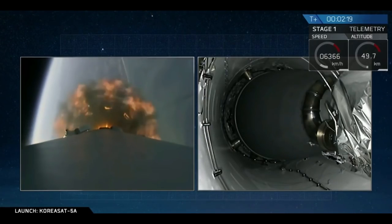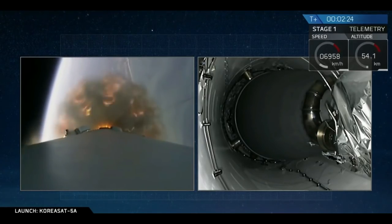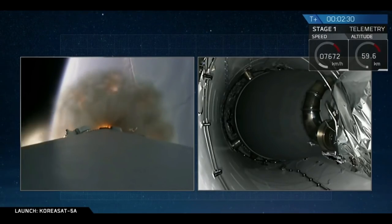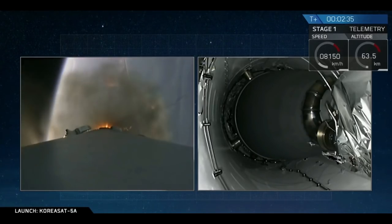In about 10 seconds, we'll have main engine cut off. All nine Merlin engines of that first stage will shut down. About three seconds after that, we will see stage separation, where the first and second stages will be separated by four pneumatic actuators. And then we will have the ignition of our second stage engine.